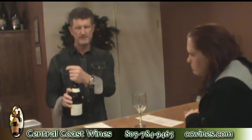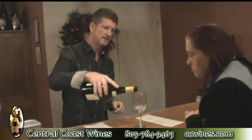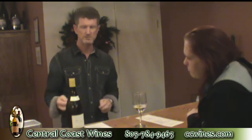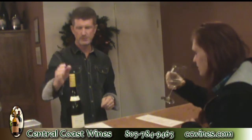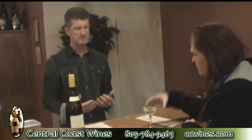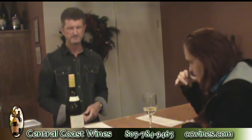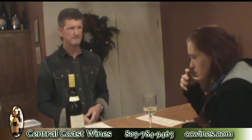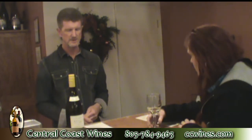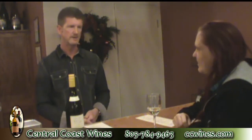This is our Cuvée Chardonnay 2010 vintage. This one won best of show white wine in Monterey at a wine competition. It's aged about 30 to 40% in French oak, so it has a bit of crispness. I love the lush characteristics of this Chardonnay — it actually tastes different. It has a longer finish, so it pairs well with richer food like chicken in a creamy sauce.